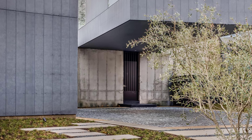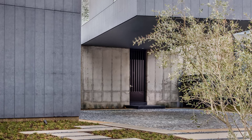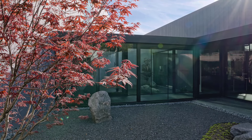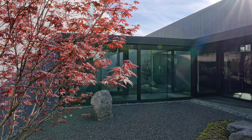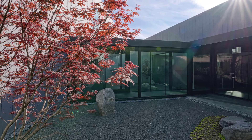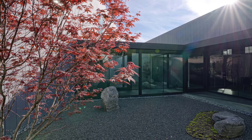As you approach the home, you're guided by a beautifully crafted entry experience, carefully controlled by the architects. To enter, you pass through a gate tucked beneath the dramatic cantilever, which leads to the first of two courtyards.